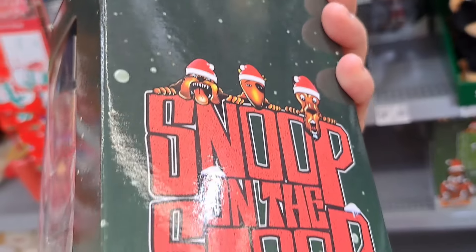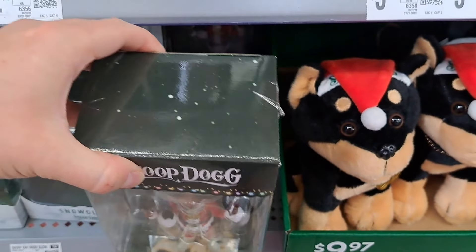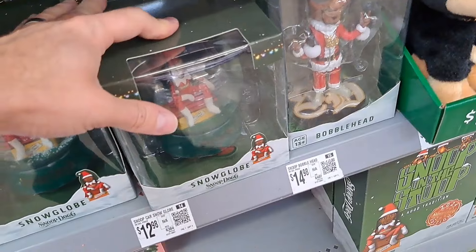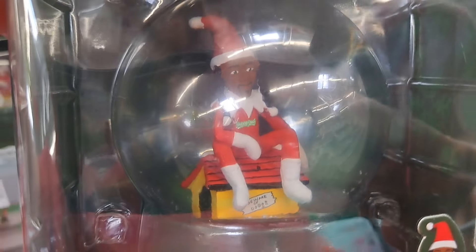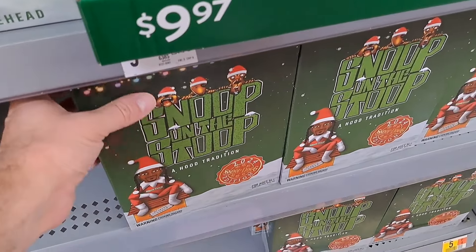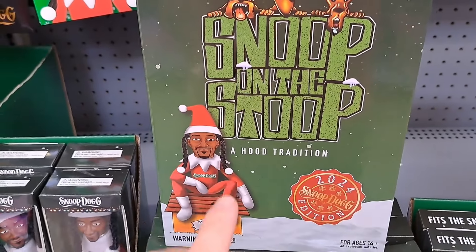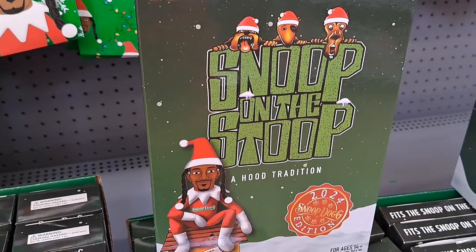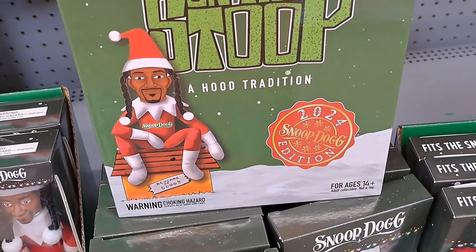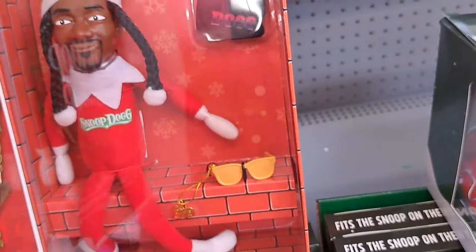Snoop on the Stoop — pretty cool. Looks like we got a snow globe also, sitting on a dog house, pretty cool. And then we might as well start with the big item that started this whole Snoop Dog Christmas — we got Snoop on the Stoop 2024 edition here. Let's see if we can open this up.